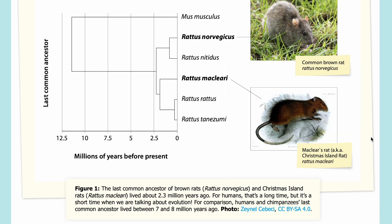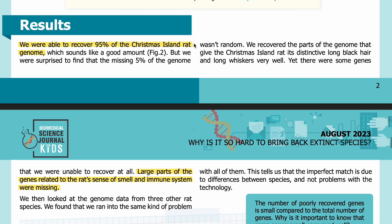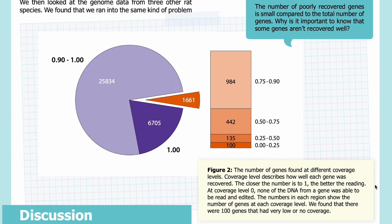Results: We were able to recover 95 percent of the Christmas Island rat genome, which sounds like a good amount. But we were surprised to find that the missing five percent wasn't random. We recovered the parts of the genome that give the Christmas Island rat its distinctive long black hair and long whiskers very well. Yet there were some genes we were unable to recover at all — large parts of the genes related to the rat's sense of smell and immune system were missing. We found the same kind of problem with all other rat species tested, telling us the imperfect match is due to differences between species, not problems with the technology.